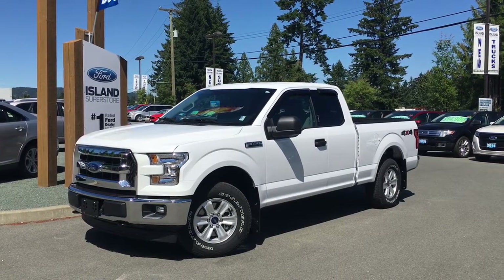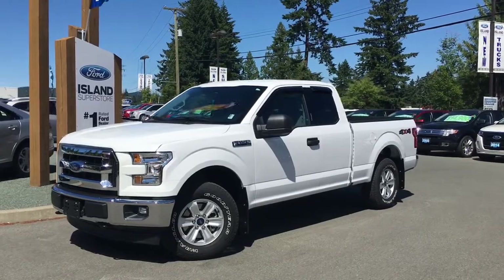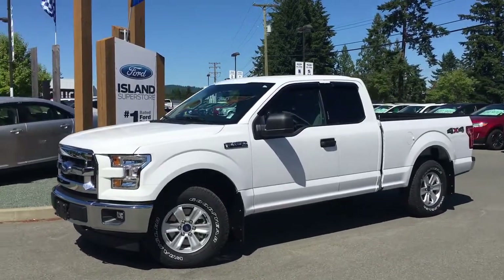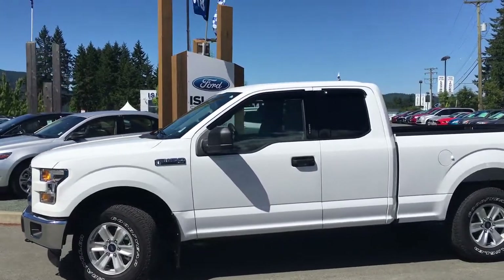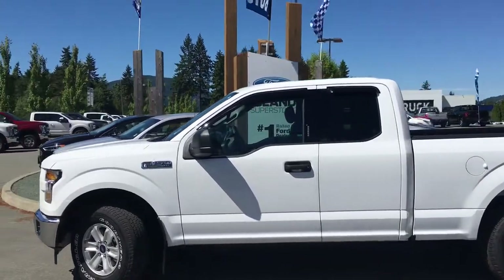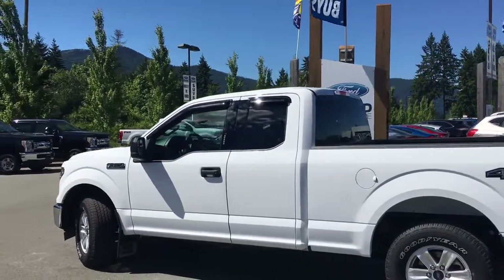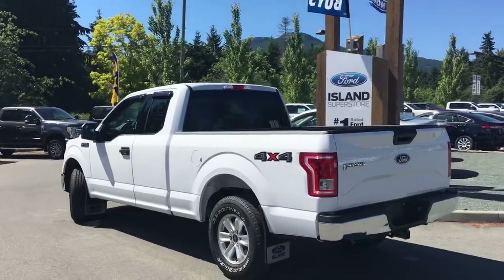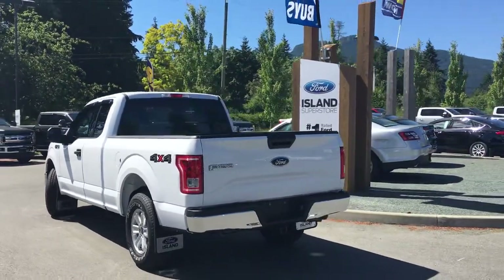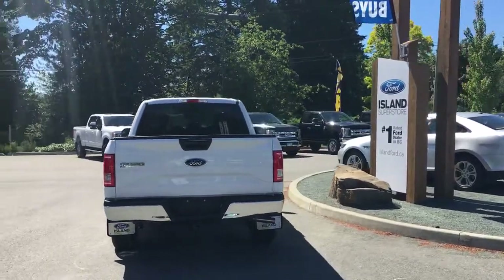Thanks for joining us today at Island Ford Superstore, located on Norcross Road in Duncan, BC, off the Trans-Canada Highway. We're in the Cowichan Valley on Vancouver Island. Today we're looking at a 2017 F-150 XLT in Oxford White. It has grey cloth interior, seating for six, four doors — two regular and two smaller — and a six and a half foot box. This is a four by four and it has a class four trailer hitch. It's really easy to get into this vehicle — just talk to our sales team, they'd be happy to take you out for a test drive.